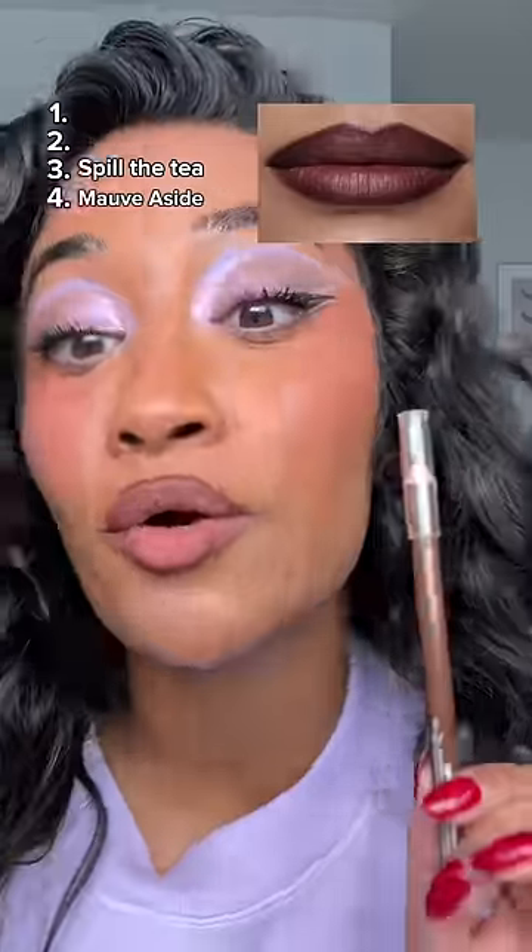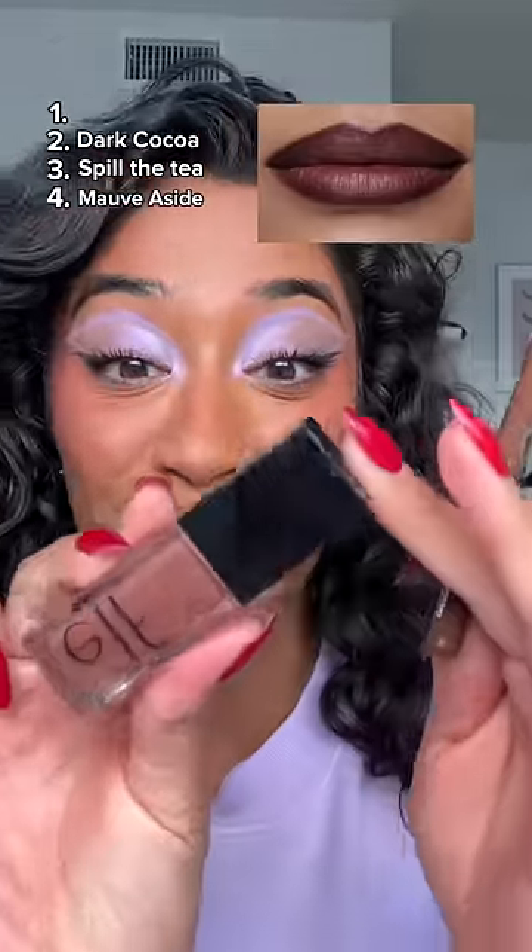This is Dark Cocoa, and I feel like it would pair perfectly with their lip oil in Honey Talks. Definitely a stunning, everyday brown girl friendly lip combo.